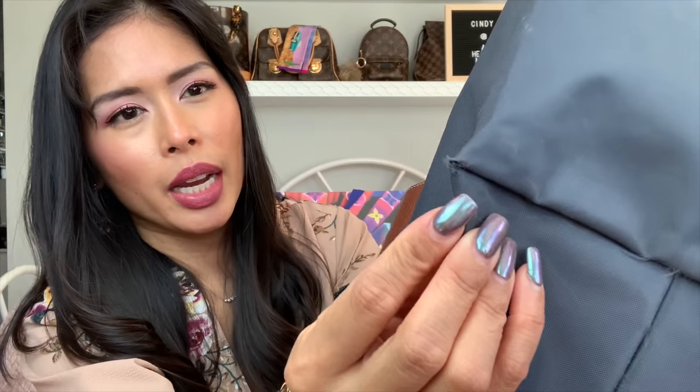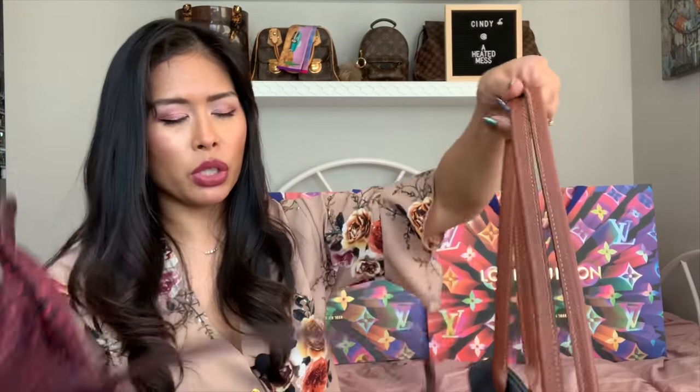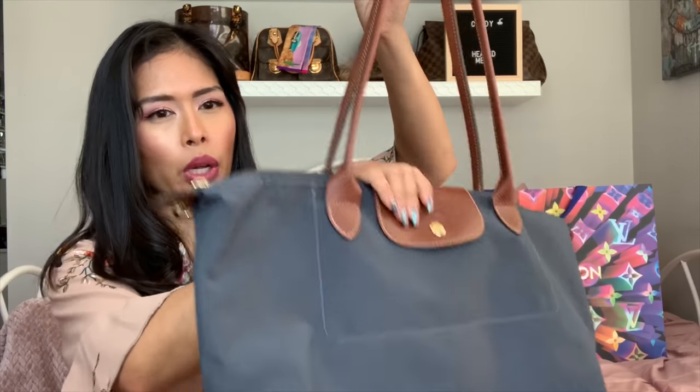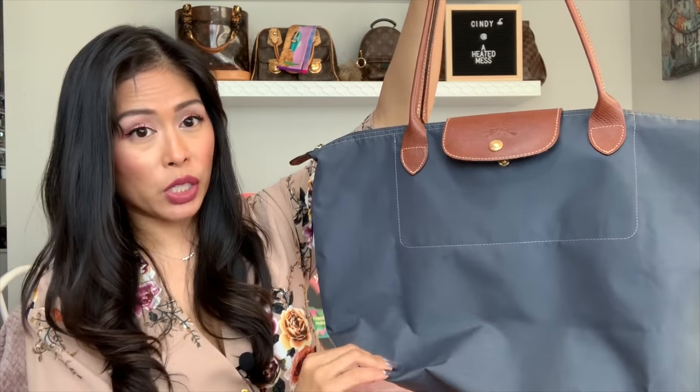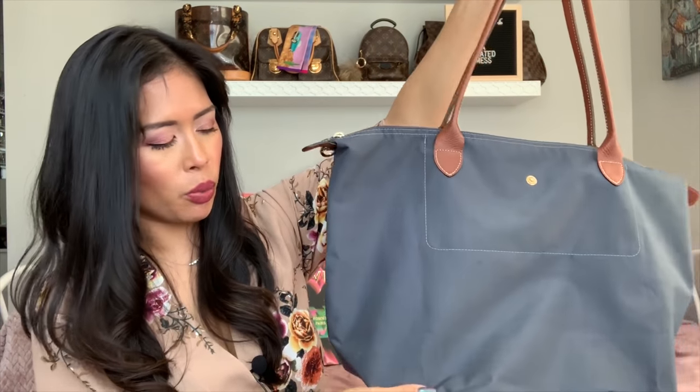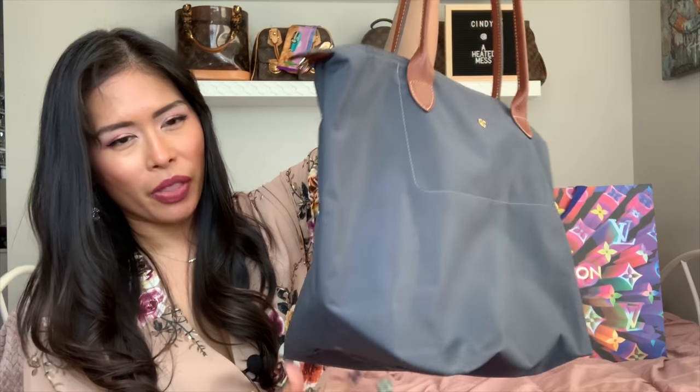I mentioned in my very first video that when I went to the Longchamp store, the sales associate advised that you can go to any Longchamp store and they will repair your bag — any Longchamp bag — once for free. I plan on bringing this in. There's a Longchamp store in the city near me, so I'll do a video about that once I go.